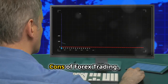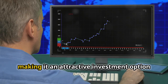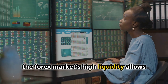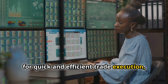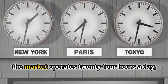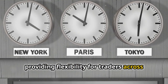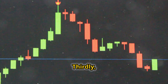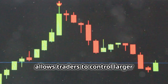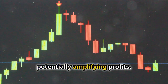Weighing the pros and cons of Forex trading: Forex trading offers several potential advantages, making it an attractive investment option for many. Firstly, the Forex market's high liquidity allows for quick and efficient trade execution, often with tight spreads between buying and selling prices. Secondly, the market operates 24 hours a day, 5 days a week, providing flexibility for traders across different time zones. Thirdly, leverage, a tool offered by Forex brokers, allows traders to control larger positions with a smaller amount of capital, potentially amplifying profits.